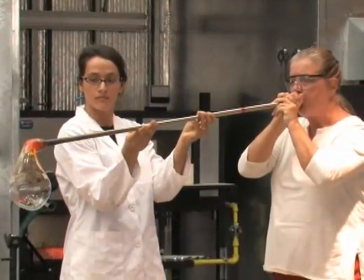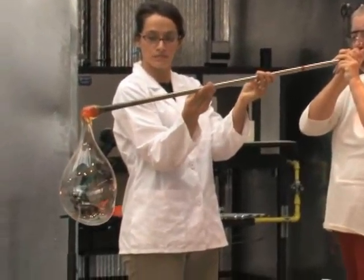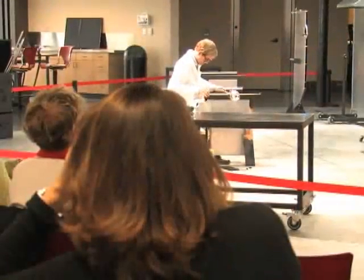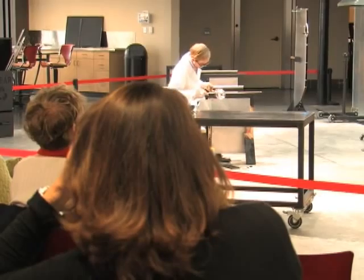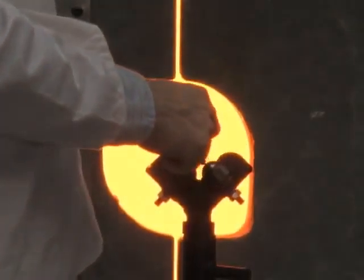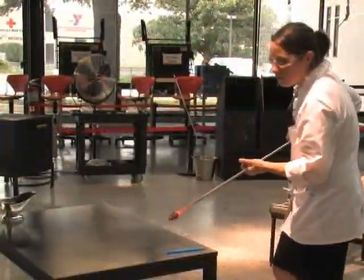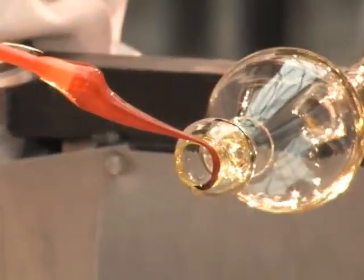These hour-long demonstrations can involve some audience interaction and for many can provide encouragement to give it a try. Folks can sign up for glassblowing classes, but it's not as easy as it looks. "All of us have our masters in glass — we've done an undergraduate in glass, a master's, as well as workshops with masters from all over the world. All of us have pretty much dedicated our lives to it. We've moved wherever glass is."